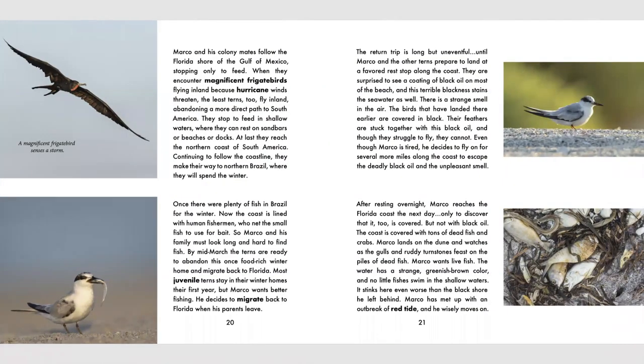Marco and his colony mates follow the Florida shore of the Gulf of Mexico, stopping only to feed. When they encounter magnificent frigate birds flying inland because hurricane winds threatened, the least terns fly inland, abandoning a more direct path to South America. They stop to feed in shallow waters, where they can rest on sandbars or beaches or docks. At last, they reach the northern coast of South America, continuing to follow the coastline to northern Brazil, where they will spend the winter. Once, there were plenty of fish in Brazil for the winter. Now the coast is lined with human fishermen who net the small fish to use for bait. So Marco and his family must look long and hard to find fish. By mid-March, the terns are ready to abandon this once food-rich winter home and migrate back to Florida.